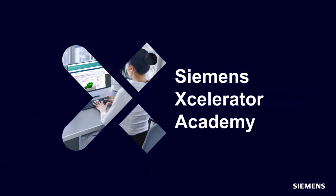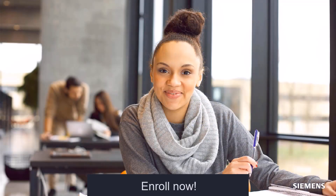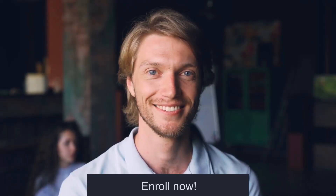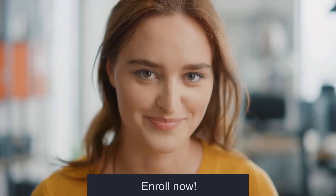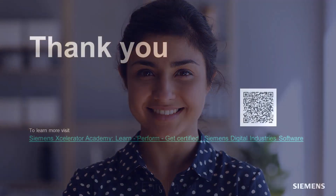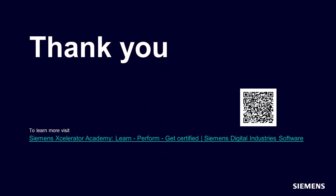With Accelerator Academy you can prepare for the challenges of today and tomorrow. So, if you see the value in learning how to use the software close to the software implementation, then enroll in an Accelerator Academy training today. To view today's Accelerator Academy training, visit the following link.